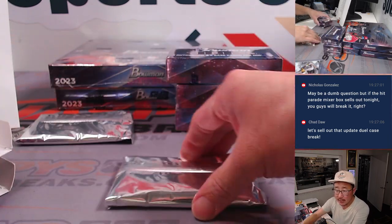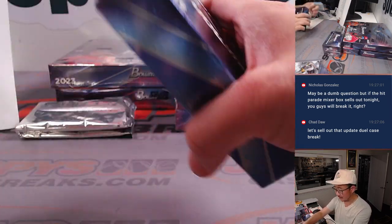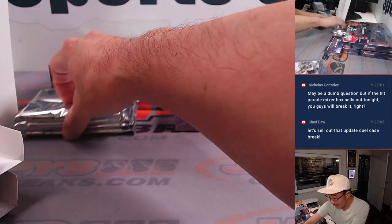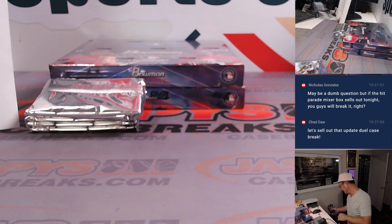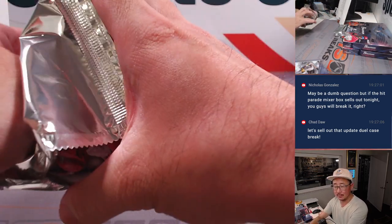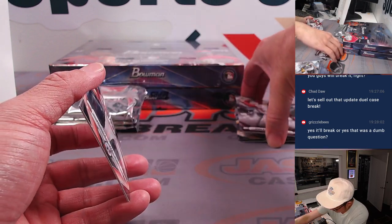You have half an hour to sell it out. Nicholas asks — if the Hickory Box sells out tonight, you guys break it, right? Yes, unless there are other breaks that sell out and block that break from happening on tonight's schedule. Anything that sells out between 3 p.m. and 11 p.m. L.A. time, we break it. I don't know of any operation that sells out a break and then breaks it the next day — unless their schedule is backed up. So yes, it'll break.